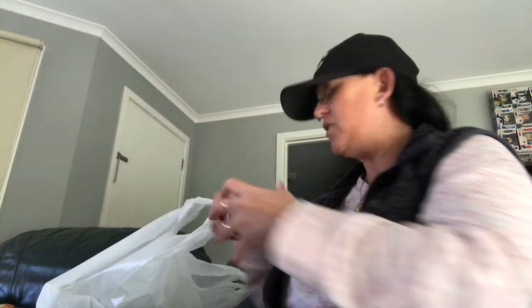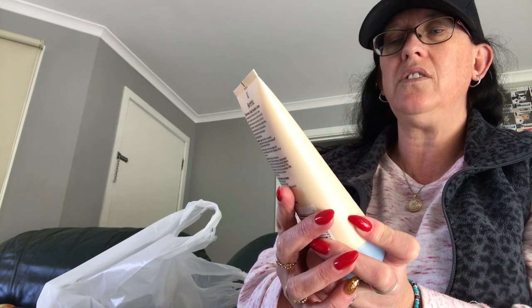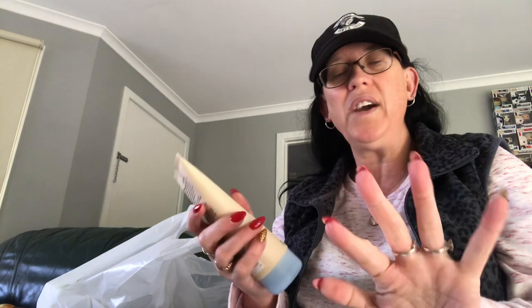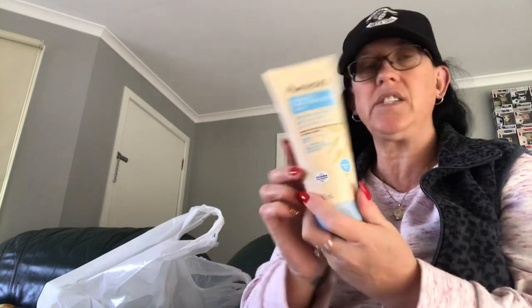We'll see how the hair perfume goes on my hair. I also got some Aveeno Dermonex Daily hand cream. If you've got itchy, dry skin — my hands tend to get itchy on the palms and fingers — someone was using this at work so I thought I'd get some. It's got a nice smell and it really stays in your skin. And that was it from Chemist Warehouse.